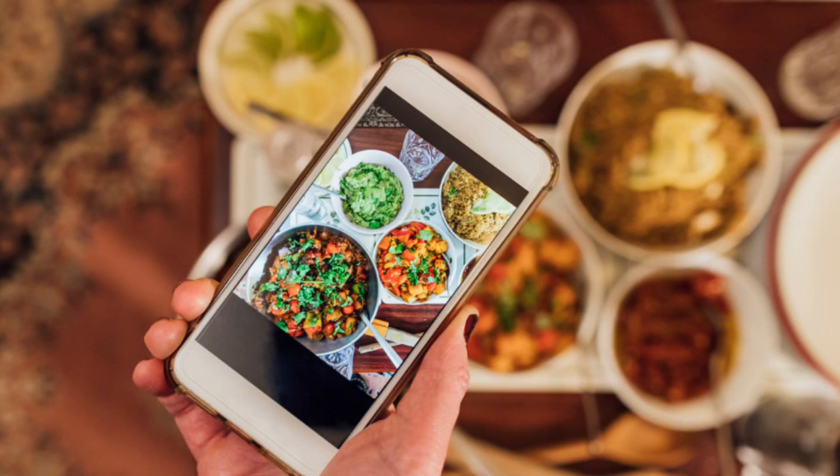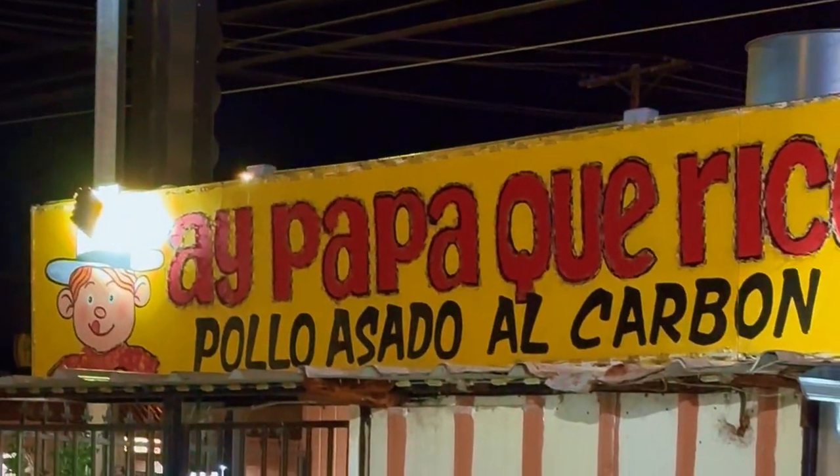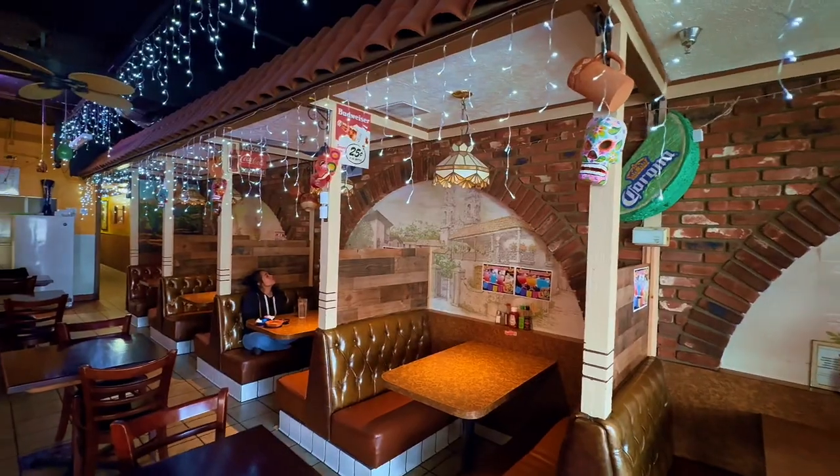For my fellow foodies, tantalize your taste buds because Arleta's food spots are on point. With restaurants dishing up everything from Asian cuisine, like Vim's Restaurant and Wong's Kitchen, to Latin American classics like Hay Papa Que Rico, La Casa de la Torta Hogada, and Laura's Restaurants.